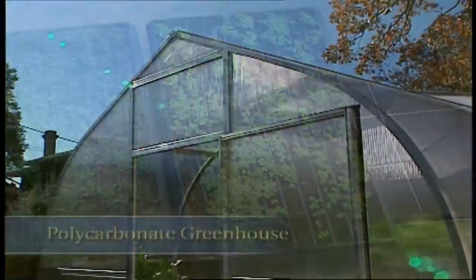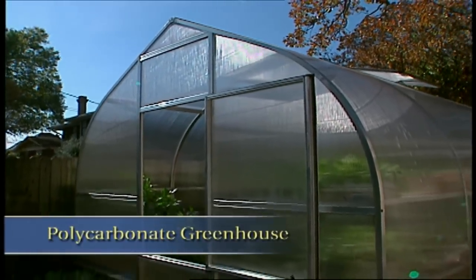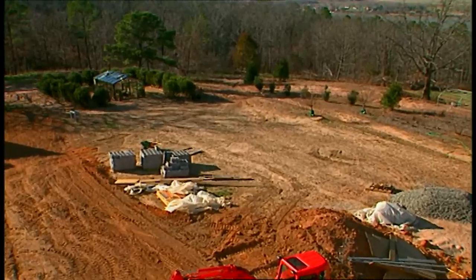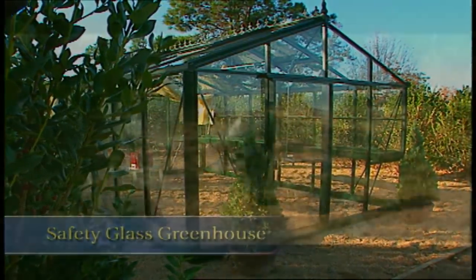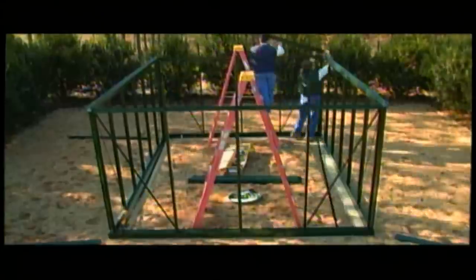I've got two greenhouses and two very different gardens. One is a twin wall polycarbonate design and the other is a classic glass house. It took a team of two guys a day to put up each of the houses, but we had the foundation in place when they started. You can see from this time-lapse photography how quickly assembly can be done with two experienced builders.